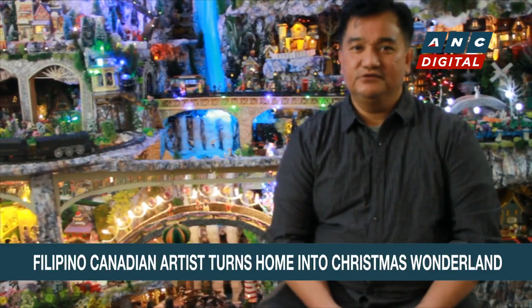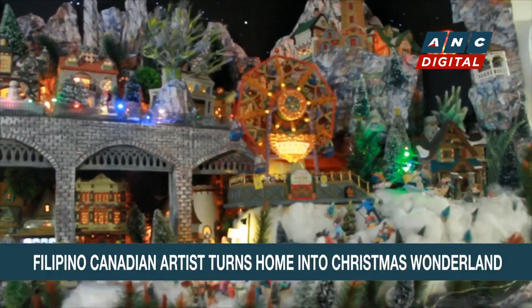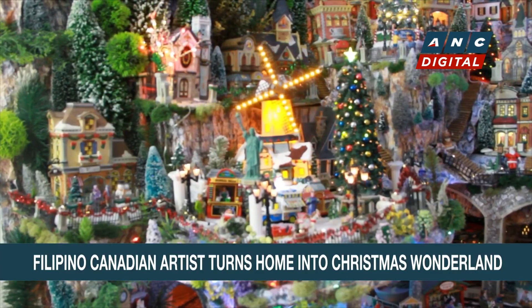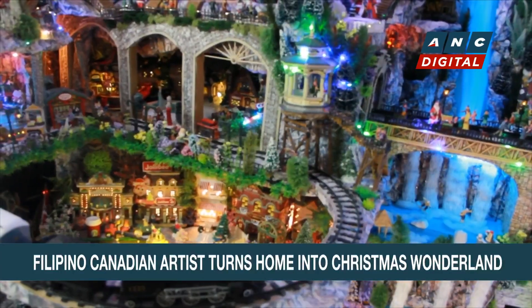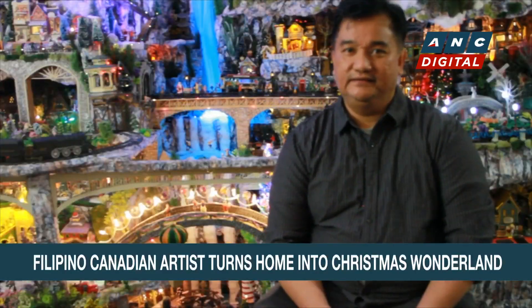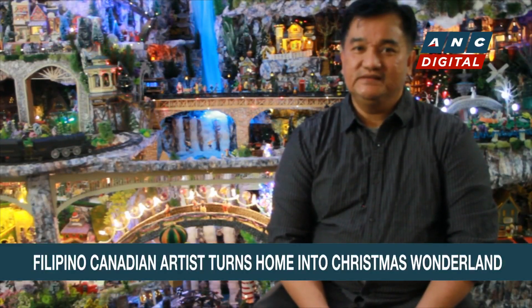Underneath our Christmas tree, I usually gather some cardboards and then make a house underneath them. And then when I came to Canada, I have seen these ceramic pieces. I was so amazed and fascinated about how they look and how detailed they are. It's quite expensive, though.